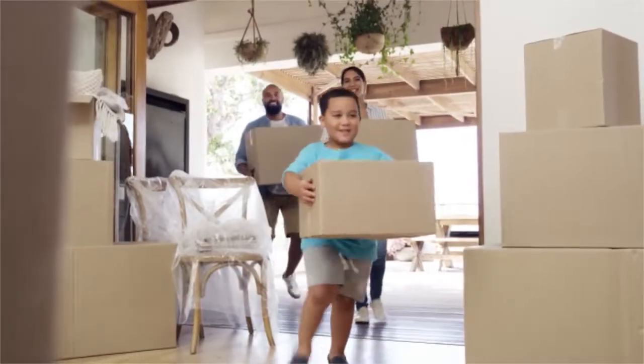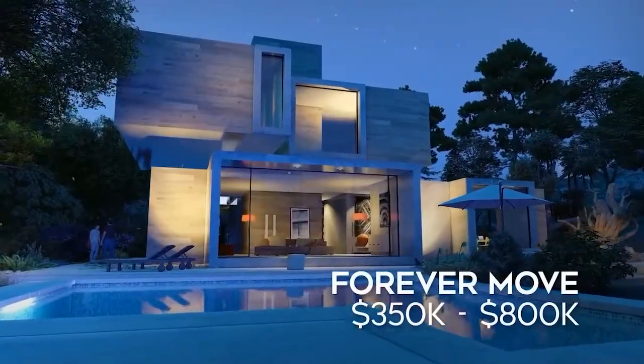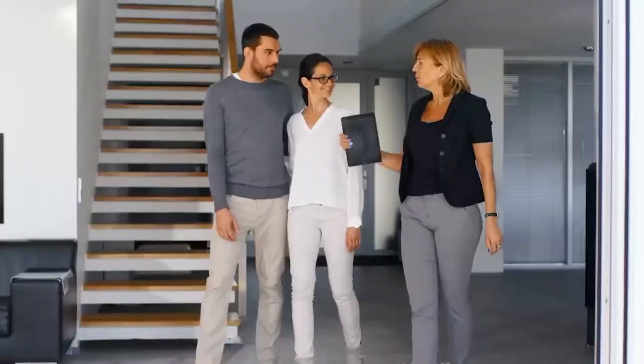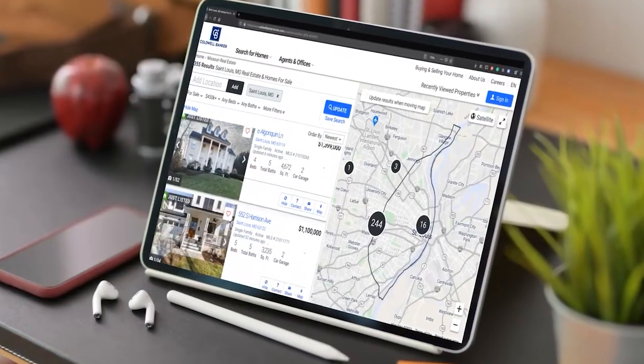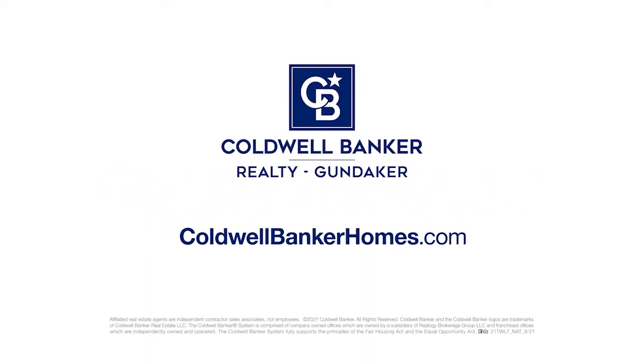We all have different reasons for moving — you're making a first move, or a forever move, a move to add more room, or one to have less. Your Coldwell Banker agent knows about moves. Whether you're looking for the smartest way to sell your home so it sells faster and puts more money in your pocket, or need help finding the perfect home before everyone else, we're ready to guide you. Make the first move. Visit coldwellbankerhomes.com today to get started.